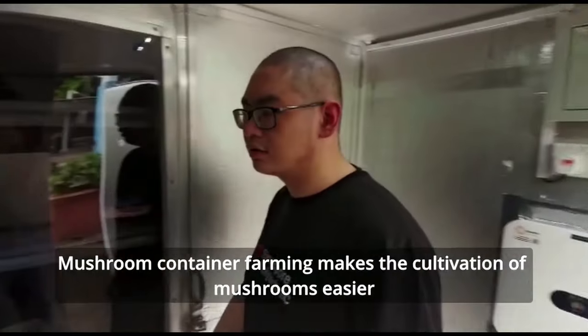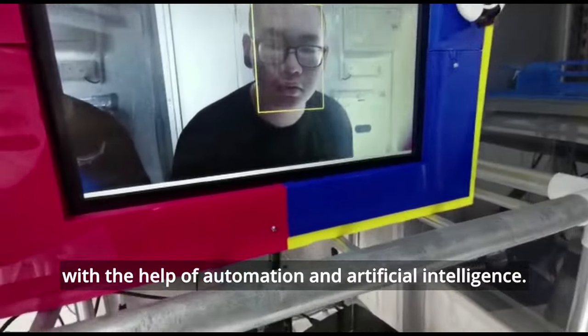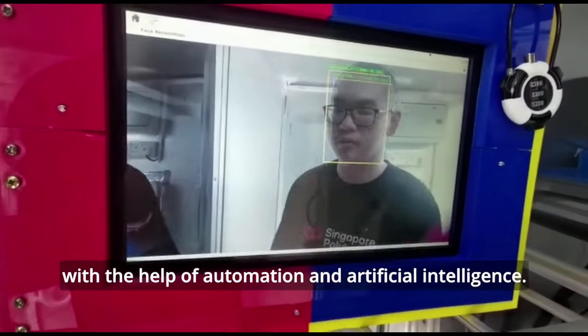Mushroom container farming makes the cultivation of mushrooms easier with the help of automation and artificial intelligence.